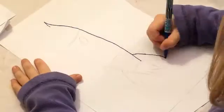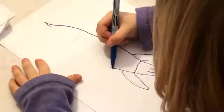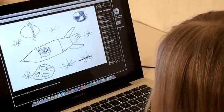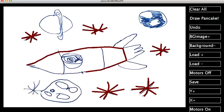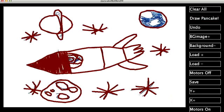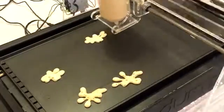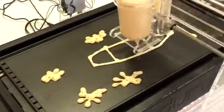It's never been easier to draw your favorite shapes as a pancake than with PancakeBot. First, you import the image into the software. Then you trace over the outline. After that, you go back and fill it in. Once you hit print, PancakeBot draws your pancake onto the hot griddle.